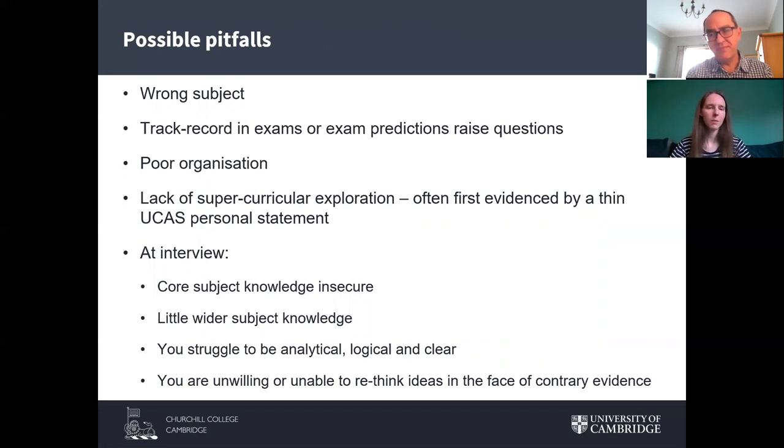When it comes to why applicants aren't successful, there are a number of pitfalls. One is simply applying for a subject that doesn't align with your interests or aptitudes — sometimes people pick subjects because they've heard they lead to financially stable careers, but if your interests and aptitudes don't align, you won't put together a compelling application. We're also very interested in academic potential, so if your exam track record is less strong without reasonable context, or your predictions don't match what we expect to see in our field, you'll be a much less competitive applicant. Poor organisation can also lead to missing key registration deadlines for parts of the application process.